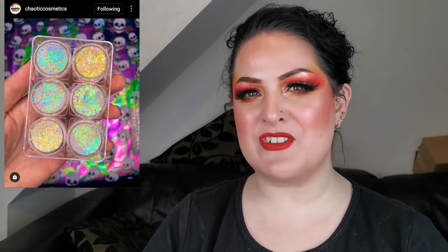Moving on — these look pretty! Chaotic Cosmetics has just launched its brand new holographic glitter gel kit. It features chunky glitter gel that's easy and fun to use on the face and body, and with the flash it gives a beautiful magical glow. No price listed, but it looks cute. I'm a fan of glitter, so holographic glitter is right up my alley.